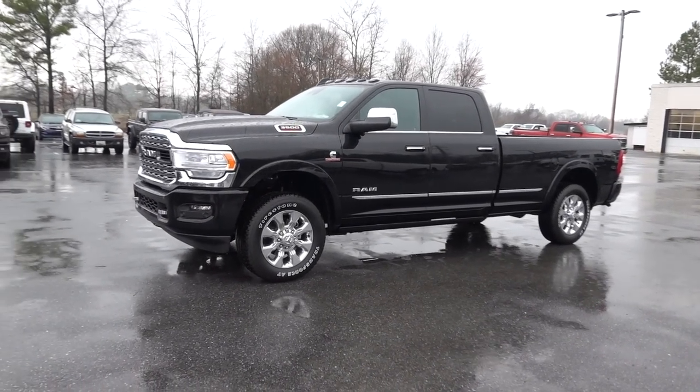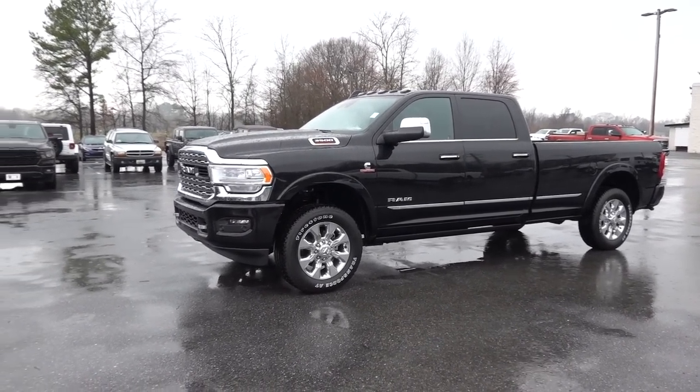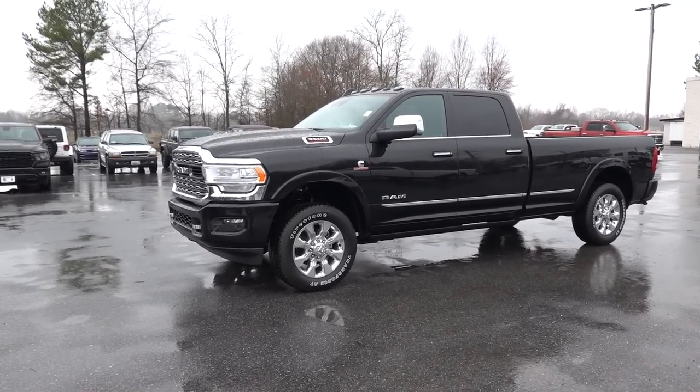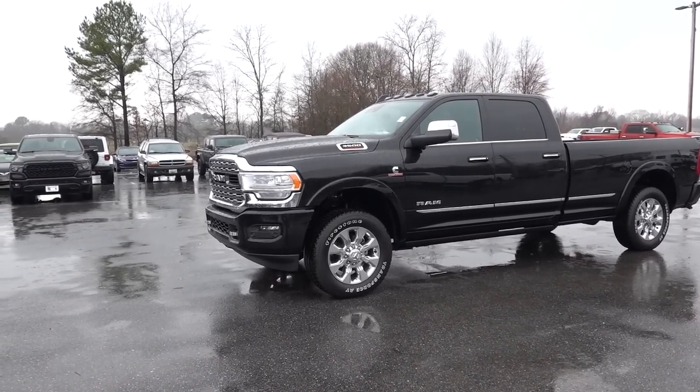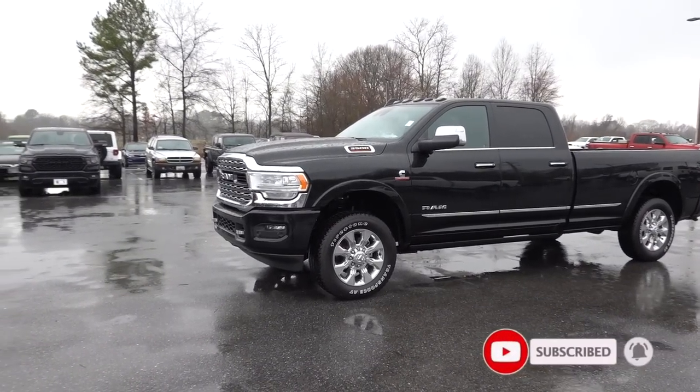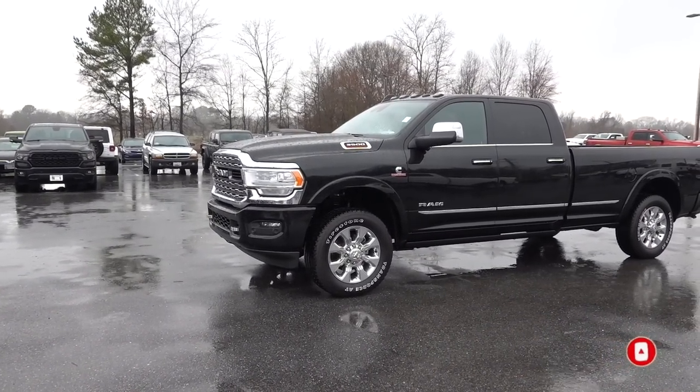Welcome back to the channel guys. I found a 2022 Ram 3500. This is going to be a Limited and it is a crew cab long bed. This truck is going to be good for payload and it has a really good price point too, and I want to go over why that is. So let's go ahead and get into it.